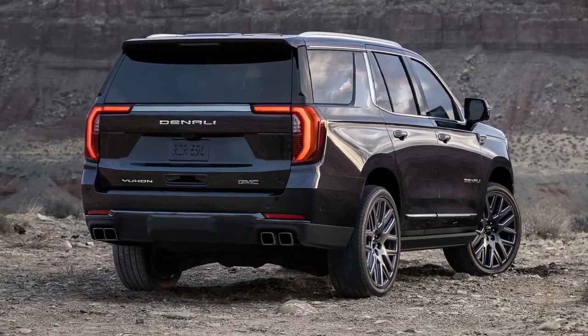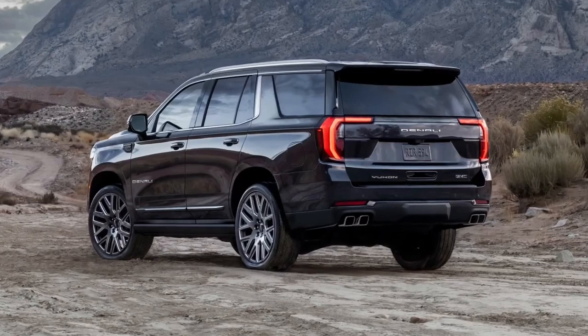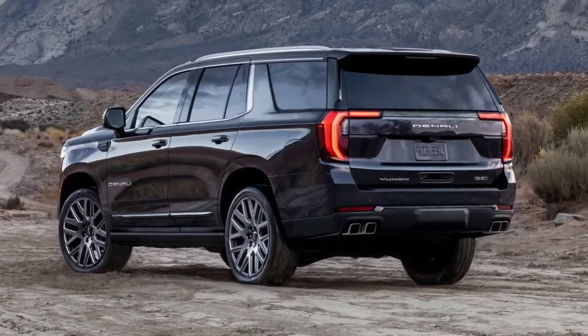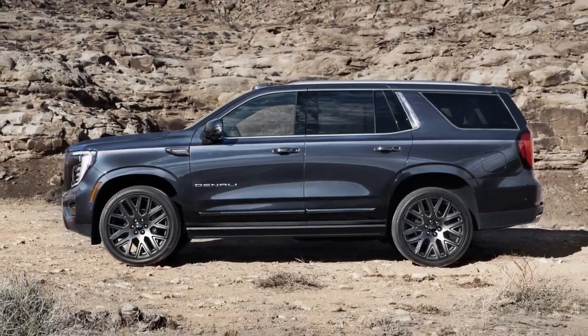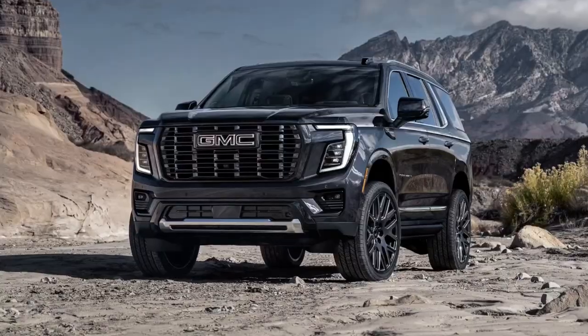Of course, for folks who need to reach a remote cabin or who plan to go off-roading, the AT4 is the better choice. The 2025 Yukon is scheduled to go on sale before the end of the year, and we will update this page with pricing details as soon as they are available.